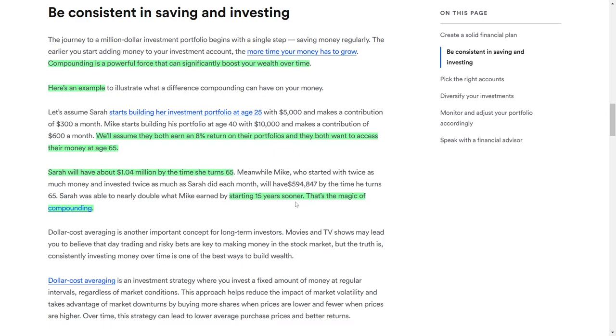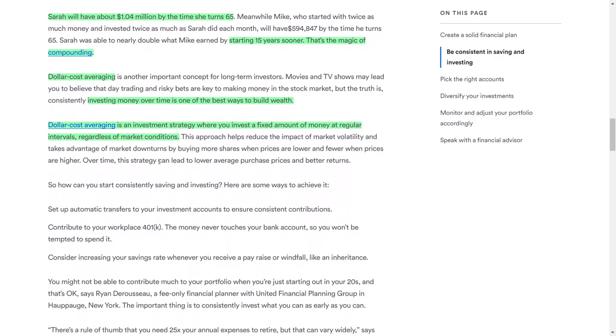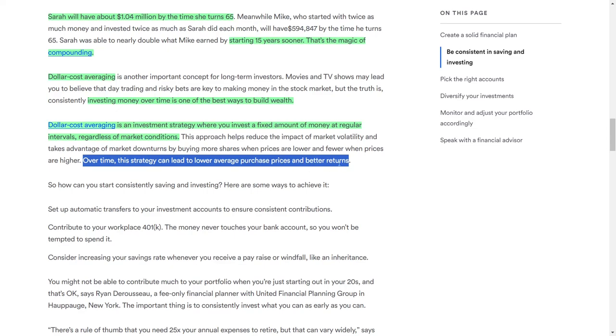Another key concept for long-term investors is dollar cost averaging. Contrary to popular portrayals in movies and television, day trading and risky bets are not the keys to stock market success. Dollar cost averaging involves investing a fixed amount of money at regular intervals regardless of market conditions. This strategy reduces the impact of market volatility and allows you to buy more shares when prices are low and fewer when prices are high. Over time, this approach can lower your average purchase price and lead to better returns.